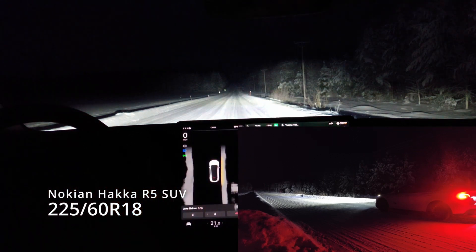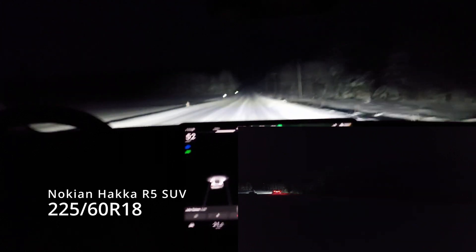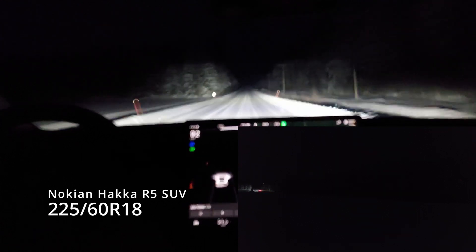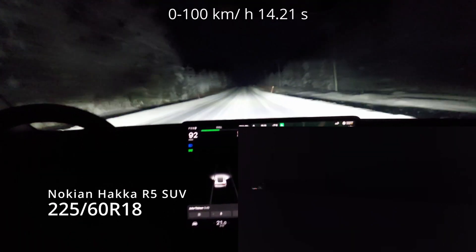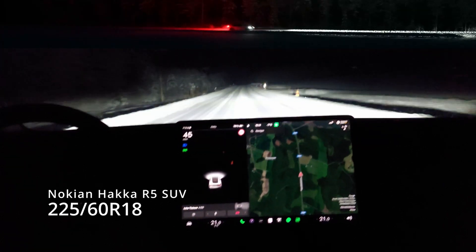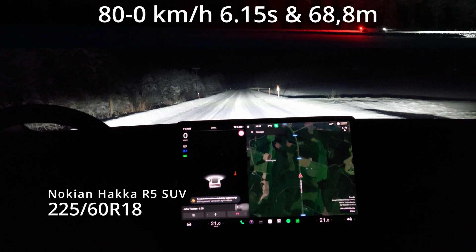Then we repeated in the afternoon as a sample measurement to see if road conditions had changed — and they had changed a lot. The accelerations are a little bit faster in the evening: 14.2 seconds, matching the Tesla tire size. In braking, conditions were a little bit worse, sliding past the same mark as in the morning — 6.15 seconds and 68.8 meters.